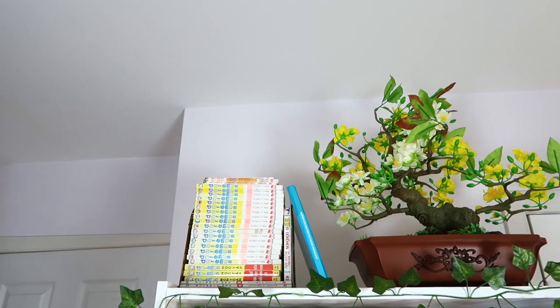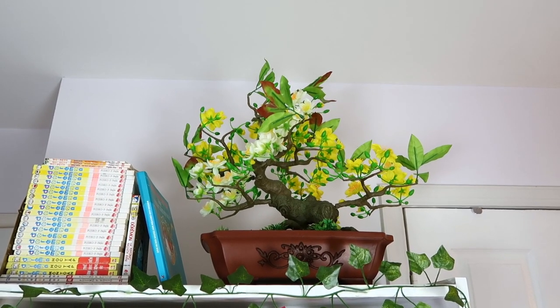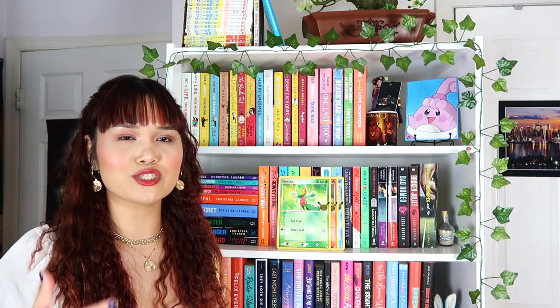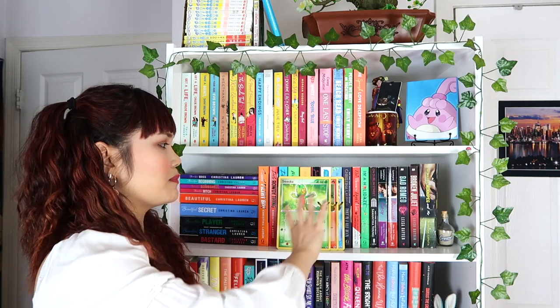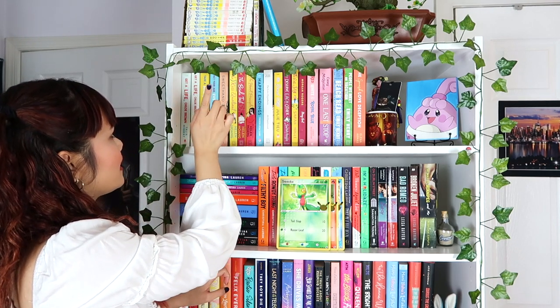The very first shelf I call my contemporary shelf because all the books here are mostly contemporary — romance books and YA contemporaries. At the very top I have my Doraemon manga, childhood books, and a fake Hoa Mai flower which is a popular flower in Vietnam. The next two shelves are my adult romance novel shelves. Starting with the top one, I have the Brown Sisters trilogy: Get a Life Chloe Brown, Take a Hint Danny Brown, and After Eve Brown. I actually have an ARC of Get a Life Chloe Brown as well.